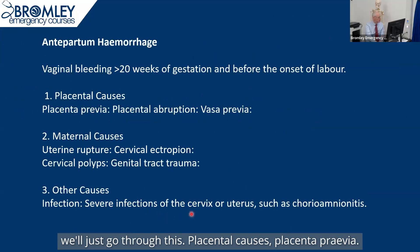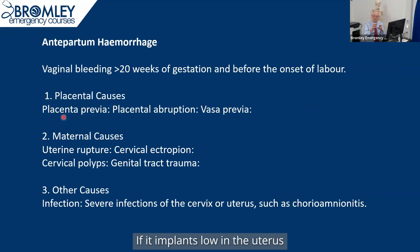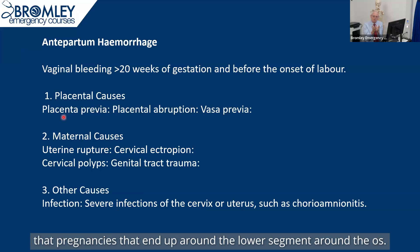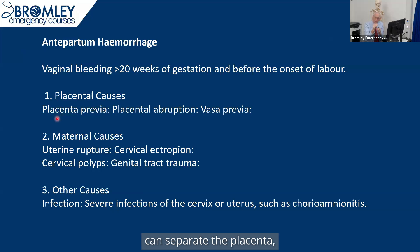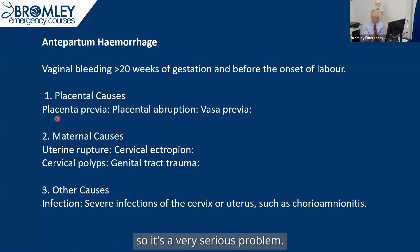Antepartum haemorrhage — if we go through this. Placental causes: placenta previa. When the fertilised ovum implants within the uterus, it may implant in different places. If it implants low in the uterus, it still tends to move upwards during pregnancy because of the formation of the lower segment. But in a small minority of pregnancies that end up around the lower segment and around the os, as the lower segment forms around 32 weeks, this stretching of the uterus can separate the placental edge and cause really massive haemorrhage. There's often a small bleed first and then a massive bleed later, so it's a very serious problem.